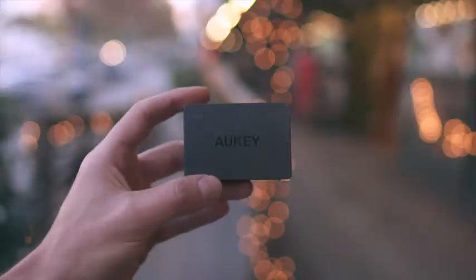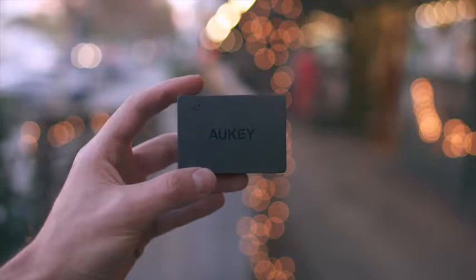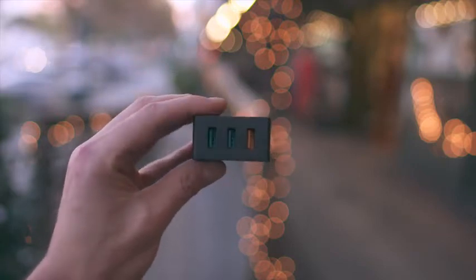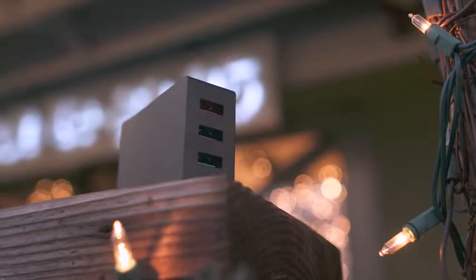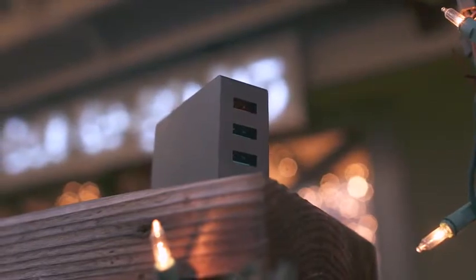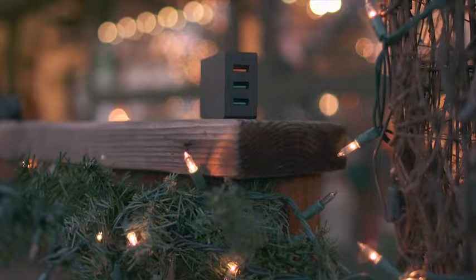Now last up is a three port USB charger from Aukey and I'm sure you've seen a ton of USB chargers but what sets this apart is the fact that it's Quick Charge 2.0 compatible. Most flagship Android phones this year utilize Quick Charge 2.0 so it makes sense that you'd want to take advantage of that. What's cool though is that it's backwards compatible so if you have other devices that aren't Quick Charge capable it's smart enough to detect that and deliver the right amount of charge to each device. One thing to keep in mind though is that even though there are three USB ports only one of them is Quick Charge 2.0 compatible.